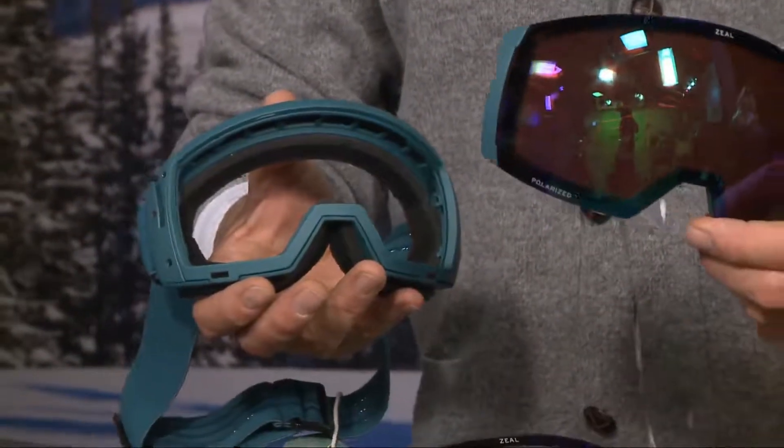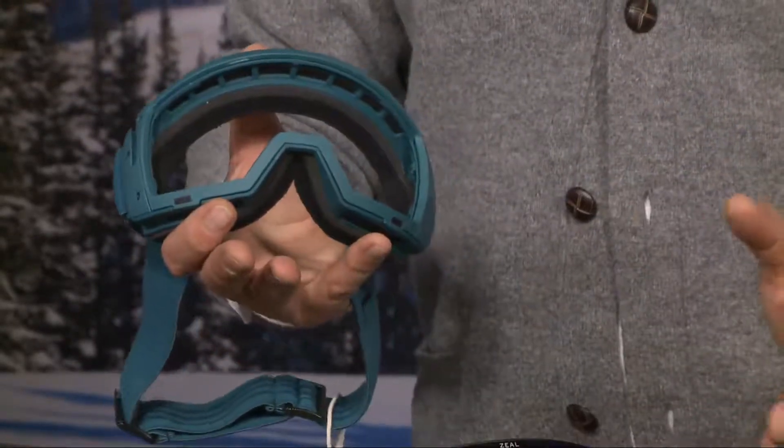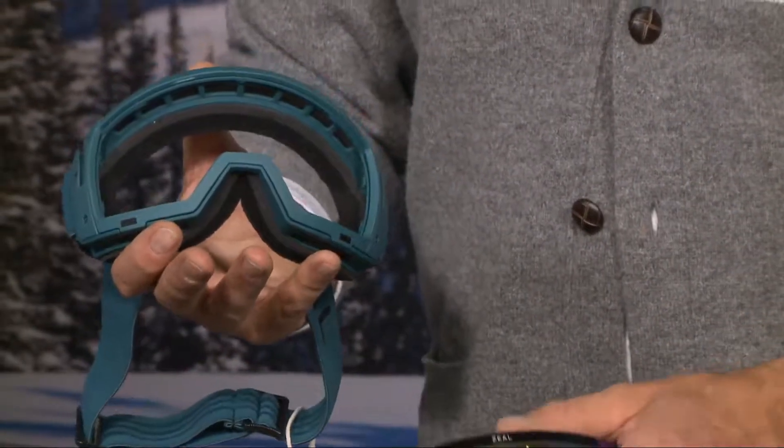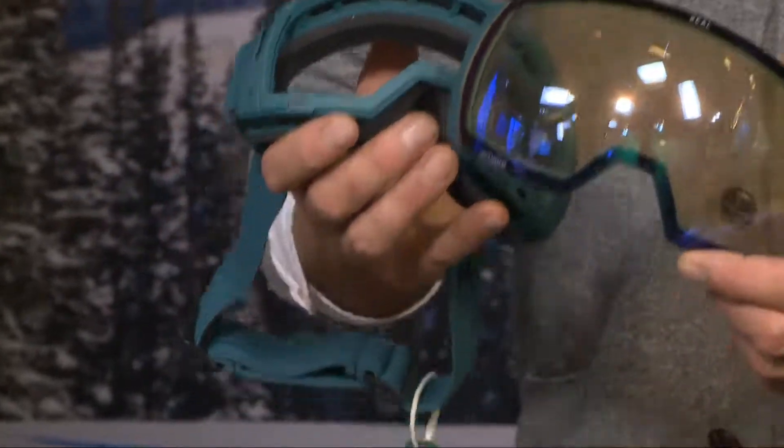This comes with the Optimum Polarize, which is going to work great for bright, sunny days. And then on days like today, you can also get the Persimmon Sky Blue Mirror Lens, which is going to work better for low light — for conditions like snow or clouds. You can carry two lenses in your bag and switch them out.